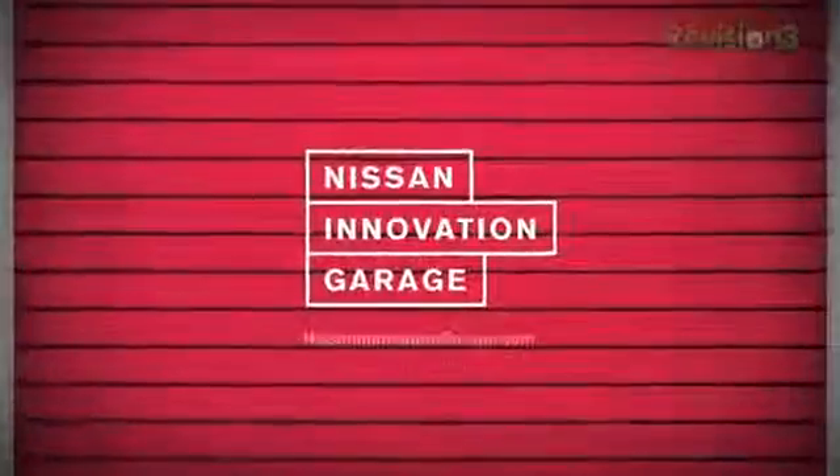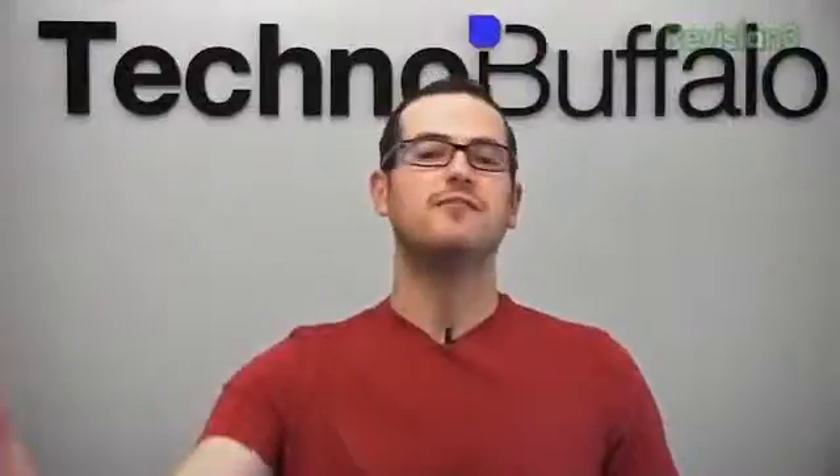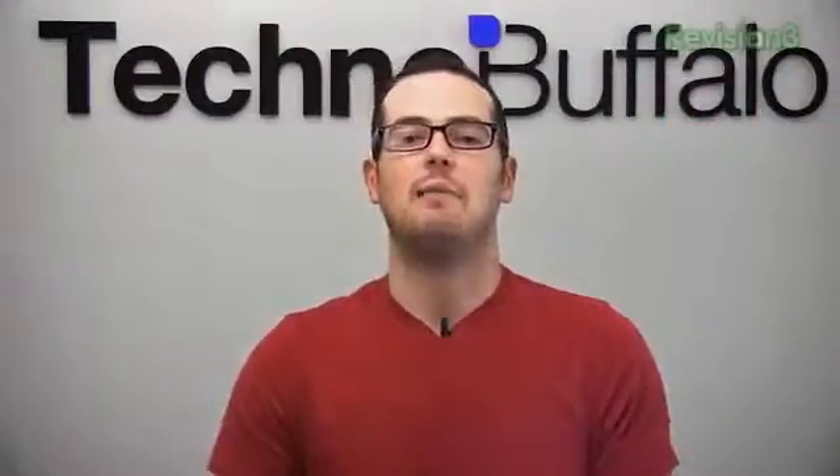I want to thank the folks at Nissan's Innovation Garage for sponsoring our iPhone 5 coverage. There is a ton of stuff that was announced, so if you see me look down it's because I got notes — pages and pages of notes here on my iPad.